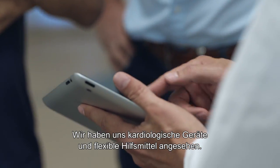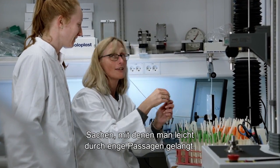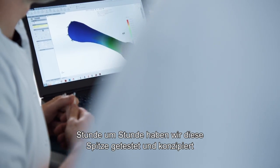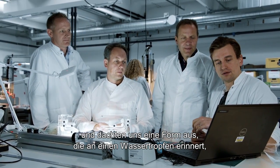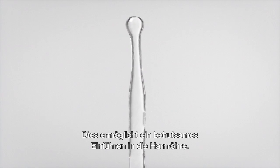We've looked at a lot of different things, like cardio equipment and flexible devices and all things that help you navigate through passages easily. We actually spent hours and hours of testing and designing this tip. And what we came up with was a shape that reminds you of a water droplet just after hitting the surface — designed to provide an easy and gentle insertion into the urethra.